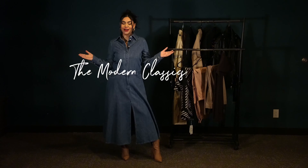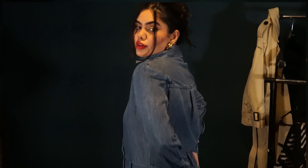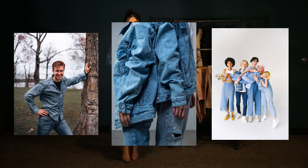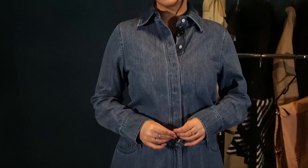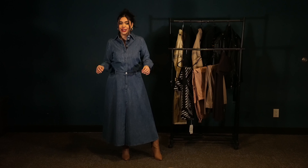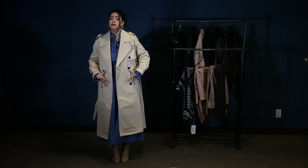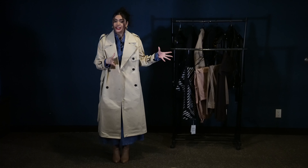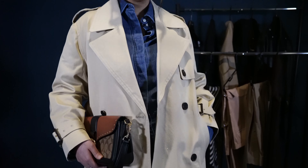Look one: the modern classic. For the first look, I have styled this denim dress from Kos with a denim bottom. The Canadian tuxedo — commonly known as the denim-on-denim look — is a classic aesthetic which fits perfectly for this style. Although the dress is authentic in terms of fabric, the silhouette gives it a modern touch. The trench coat binds the whole look together by breaking the monotonous pattern that denim creates.